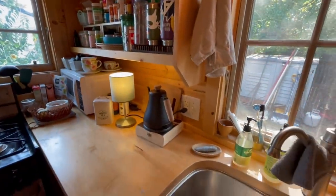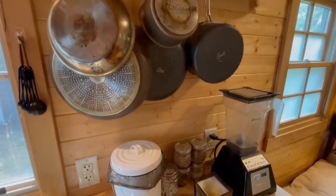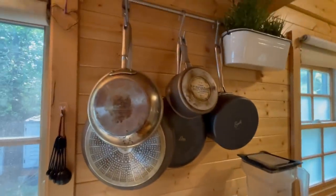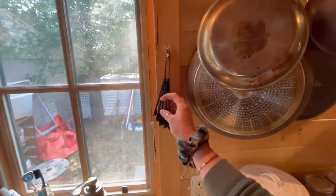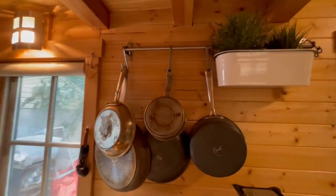My teapot, of course. This is where I put my compost. I've got some other ingredients, my blender, pots and pans, and measuring things. It works well and I really love my kitchen.